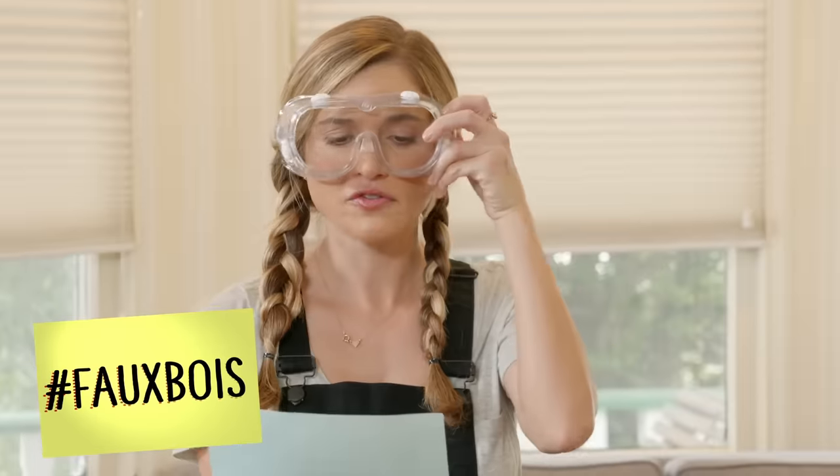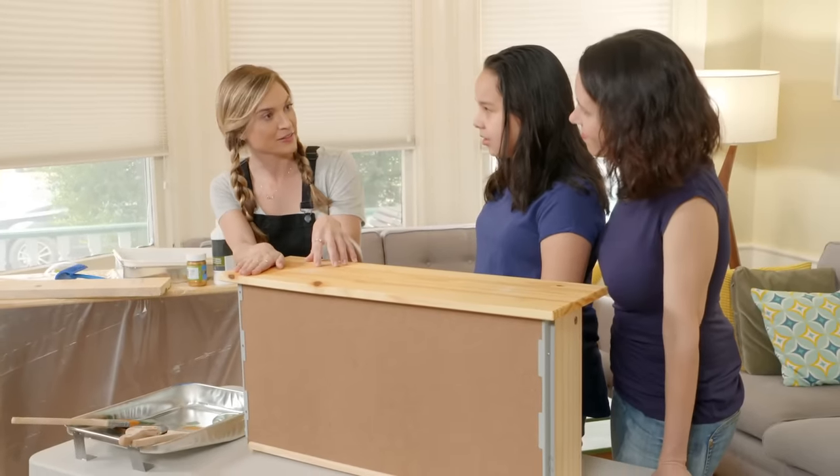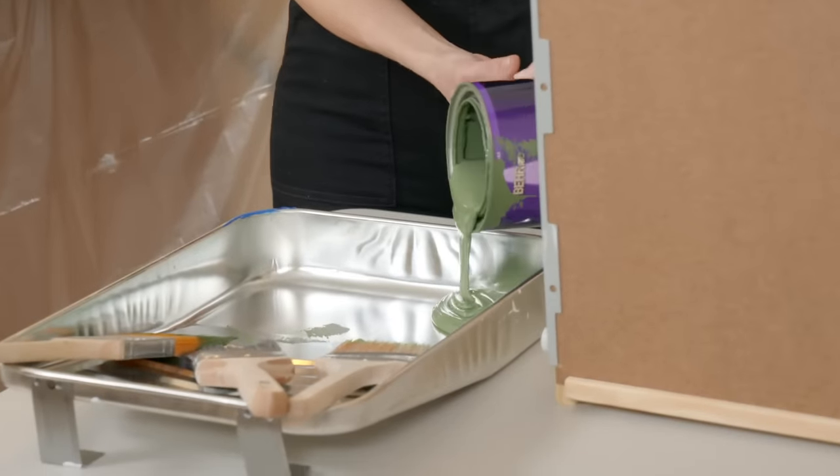In order to give Susanna's room that woodsy feel, we are going to faubois this dresser. What's faubois? I'm really glad you asked. Faubois, from the French word for false wood, refers to the artistic imitation of wood or wood grains in various media. In simpler terms, we're going to put some fake grain pattern on this drawer. I have some really pretty green paint and we are going to paint this drawer.